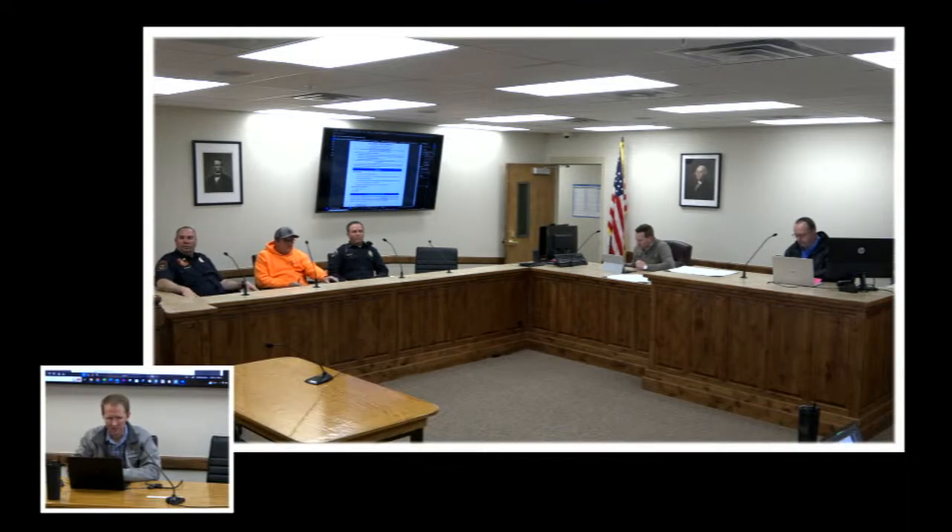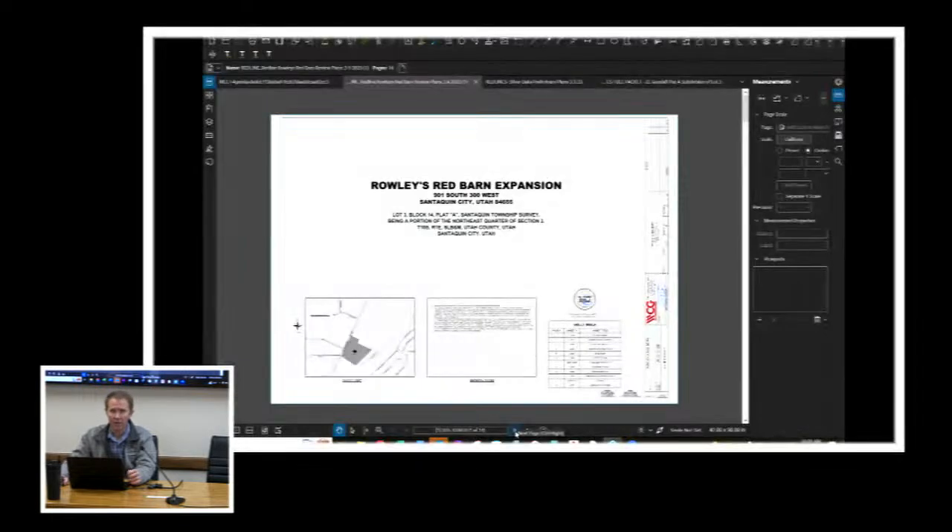We'll start the March 28th DRC meeting at 10 o'clock in the morning. The first item on the agenda is Raleigh's Red Barn expansion on their site plan. We have Isaac Rich, their engineer, joining us remotely. We can hear each other, so let's roll on. This is a proposed expansion of the Red Barn.